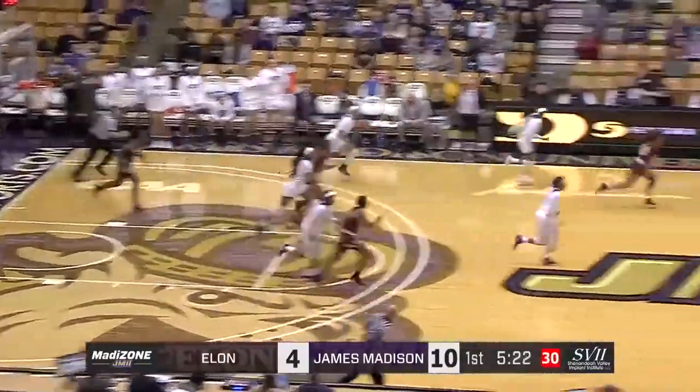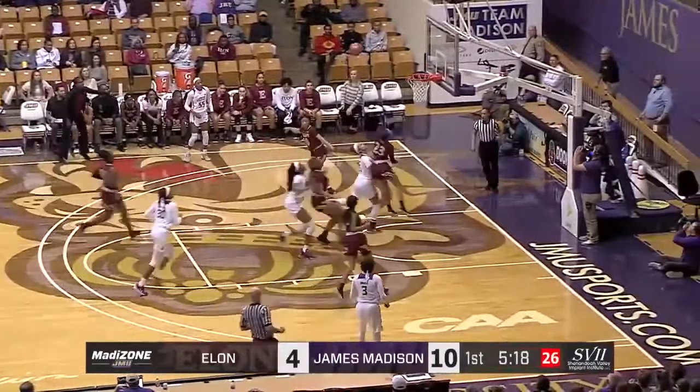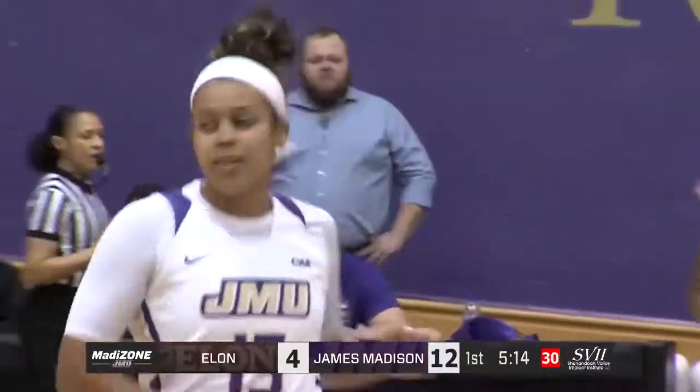Inbounds, knocked away, stole it — it's Barrier. Lexi down the court, she goes. All the way to the rim, pulls up and scores it. There's your coast-to-coast defense to offense.